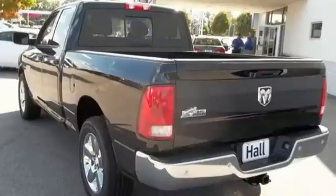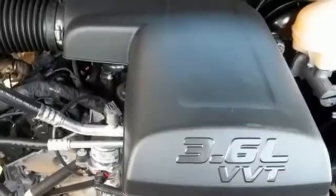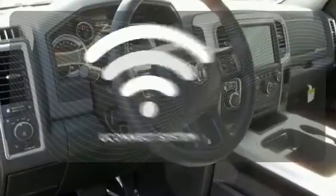You'll find a tilt steering column, audio input jack, and media hub to help make the drive truly yours. All of this is wrapped in the evolved strength and capability you've come to expect from RAM.